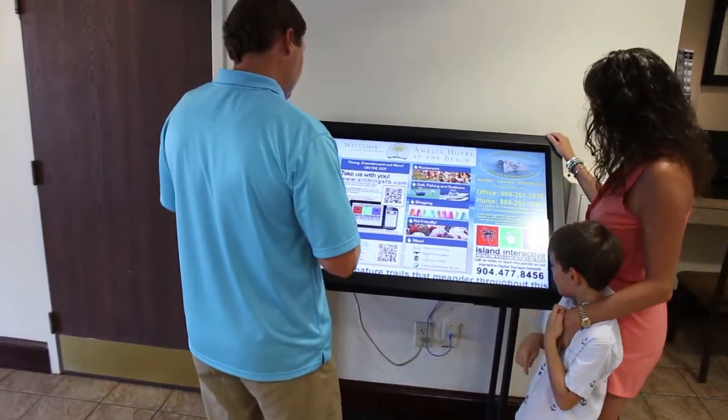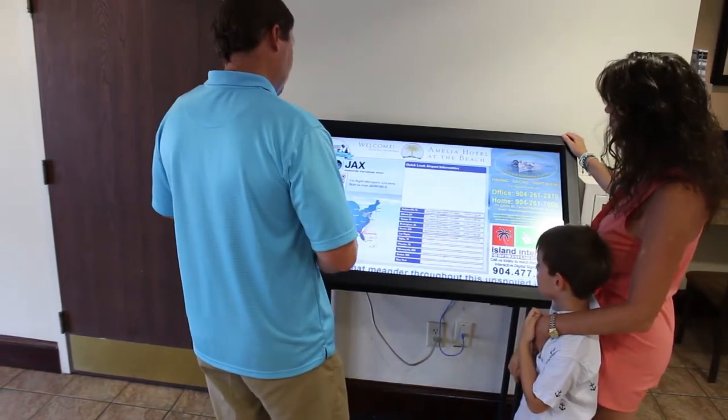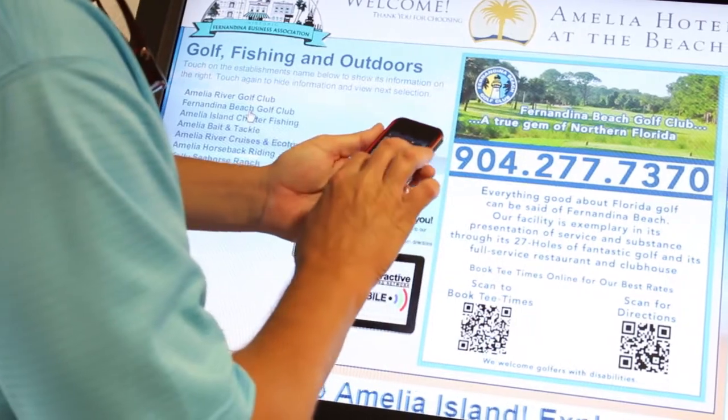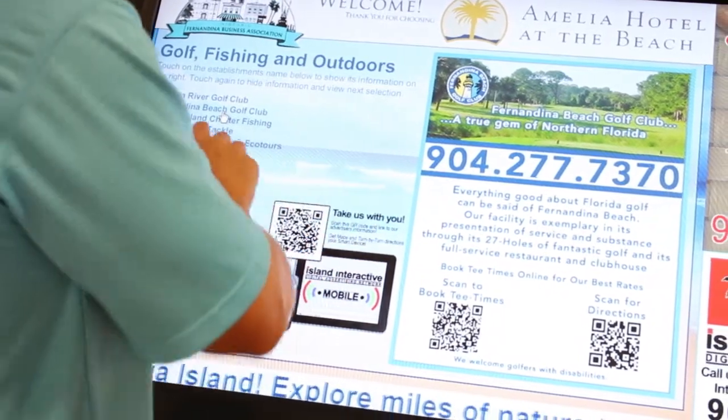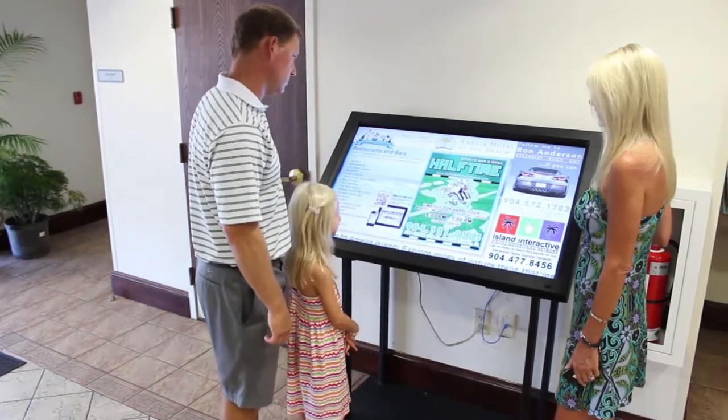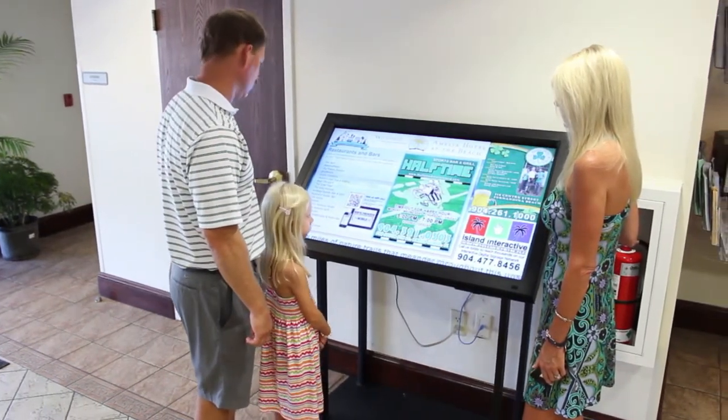As an advertiser, you can connect to these new customers through interactive touchscreen ads and a smartphone app — including maps to your location, menus, coupons, touch to call, and QR codes. We are hands down the most effective and best marketing value for those wanting to reach Fernandina Beach visitors and tourists.